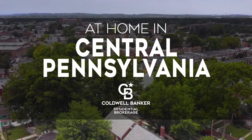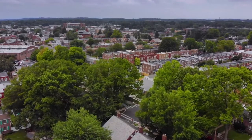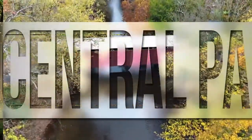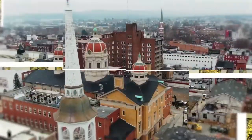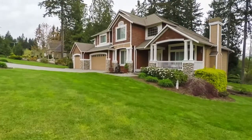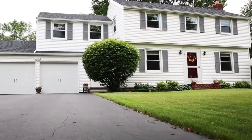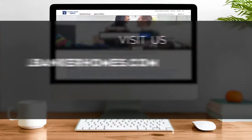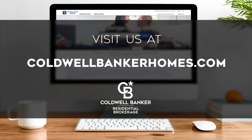Welcome to At Home in Central Pennsylvania. Today we're taking you on an exclusive tour of beautiful properties throughout the region. This is an amazing place to call home with vibrantly distinct seasons, diverse natural attractions, and a thriving cultural scene — from the state capital of Harrisburg to the charm of small towns and suburban communities. Every Sunday at noon, we invite you to view the homes available for sale. Visit us online at ColdwellBankerHomes.com. Now, are you ready to tour some incredible properties? Let's get started.